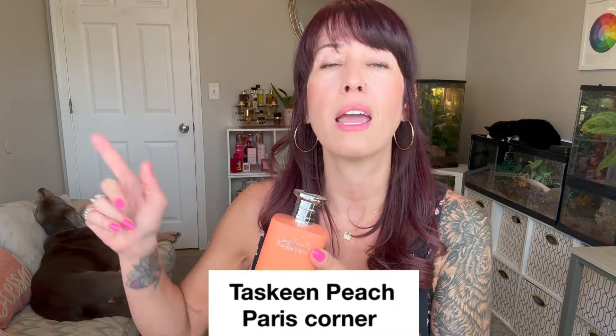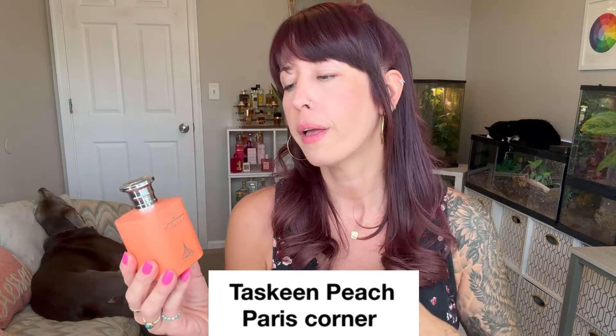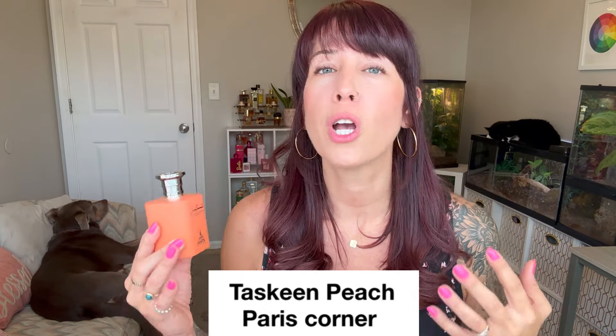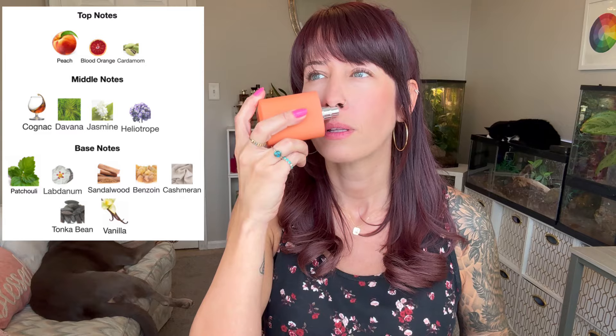Now we're moving into the more orange category. We've got the original Tascene — I got rid of my other two Tascenes and gave them to my daughters because I never wore them much, but this one I enjoy the most out of that group. This one is a spiked peach iced tea. I don't know how they did it but that's exactly what it smells like. It's got this really aromatic quality that is perfect on a hot humid day — a sweet peach tea but not too sweet, lightly sweetened, like it's been spiked a little bit. I find it very unique and the price point was amazing.